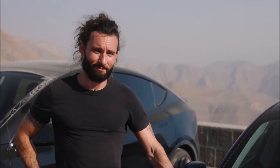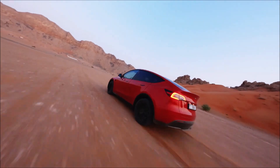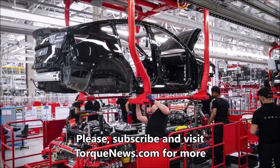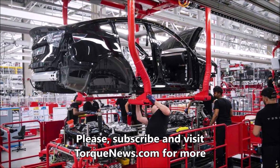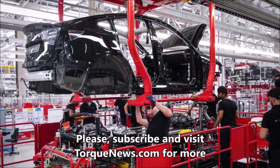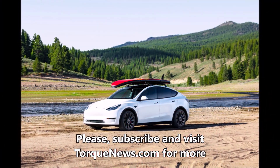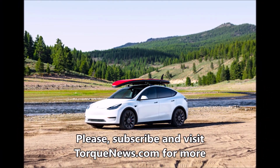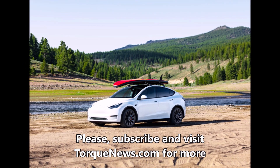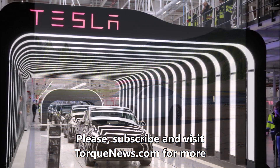Tesla Giga Shanghai factory had its best first month of a quarter ever, with 75,842 cars sold wholesale. Additionally, latest Tesla insurance data from China shows sales of about 41,000 in April — also a new best first month of the quarter ever.